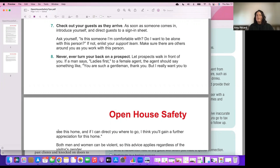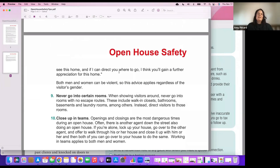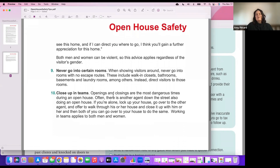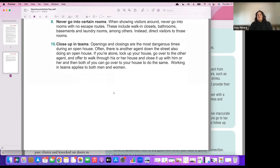Never turn your back on a prospect — always let them lead into different rooms so you're between them and the door. Pay attention to all people walking through; both men and women can be violent, so don't stereotype. Never go into rooms with no escape routes — don't go into walk-in closets, bathrooms, basements, or laundry rooms. Openings and closings are the most dangerous times. If there's another agent nearby doing an open house, lock up and go close theirs together, then return together.